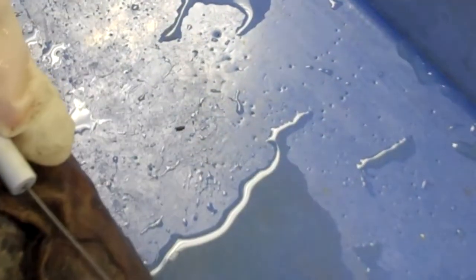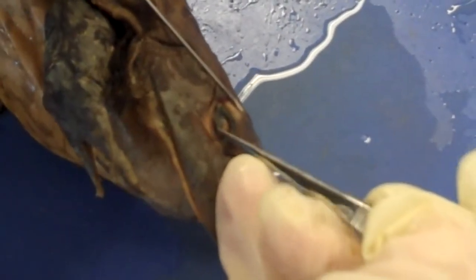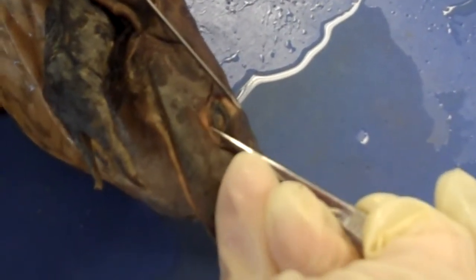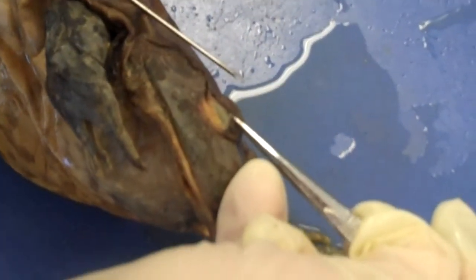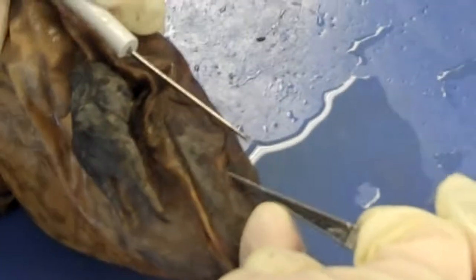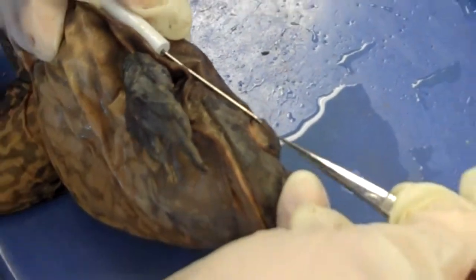You can see the third nictitating membrane. This is a clear eyelid — it's the third eyelid that comes up and blinks when they're on land, so it will moisten their eyes. When they're underwater, it stays up. They can see through it, and it protects their eyes underwater.